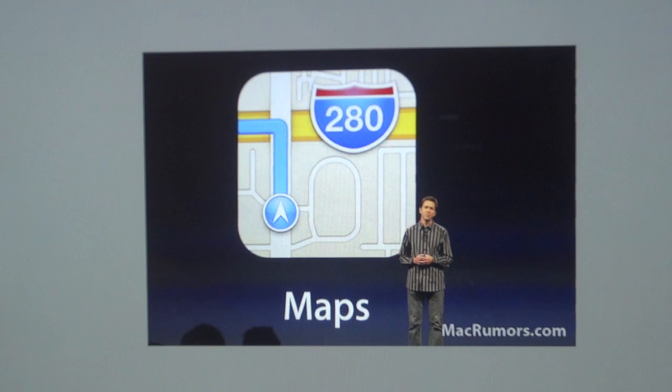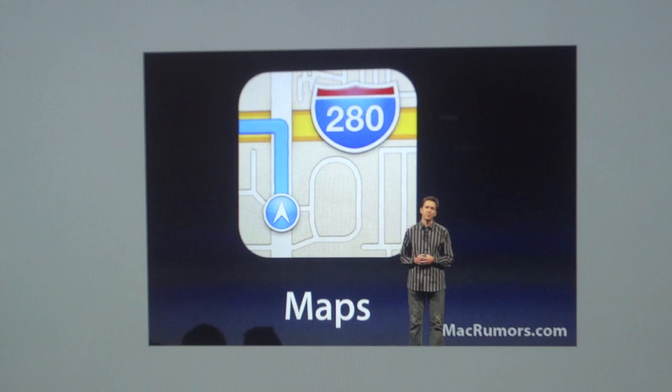The Maps app also integrates turn-by-turn navigation, and the traffic and turn-by-turn navigation go hand-in-hand. You can route different roads from point A to point B in real time, and routes will update depending on traffic information. Siri can actually talk out the directions for you, making it almost like a Garmin GPS — you have Siri telling you all the directions, updated traffic, and real-time rerouting.